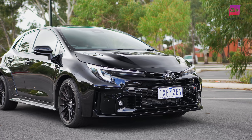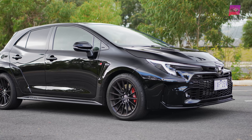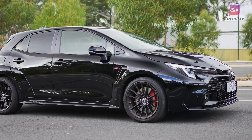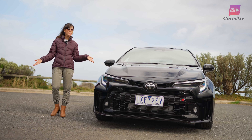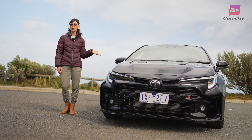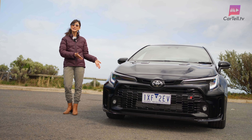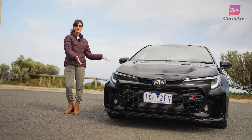The GR Corolla stands out from its siblings like a punk rocker in a choir, with a fierce exterior that announces its presence with authority. But in saying that, this one actually hasn't had many looks. Usually when we have a review car from Cartel we get lots of looks, people stop to ask questions, but for some reason — maybe it's black and it's camouflaged.